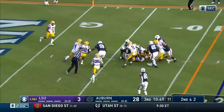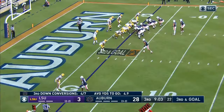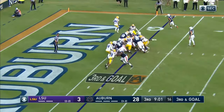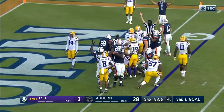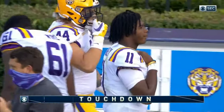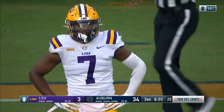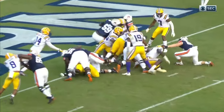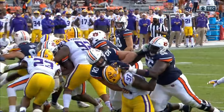Now it's Tank Bigsby to the six, and it's first and goal. Tank Bigsby in the backfield with Bo Nix, and that's Schwartz in motion. It's Bigsby straight ahead — didn't get there. No signal. Now they signal touchdown. So another turnover turns into a score for the Auburn Tigers. Bigsby got it this time, and he followed good blocking up front. Good job up front by that Auburn offensive line.